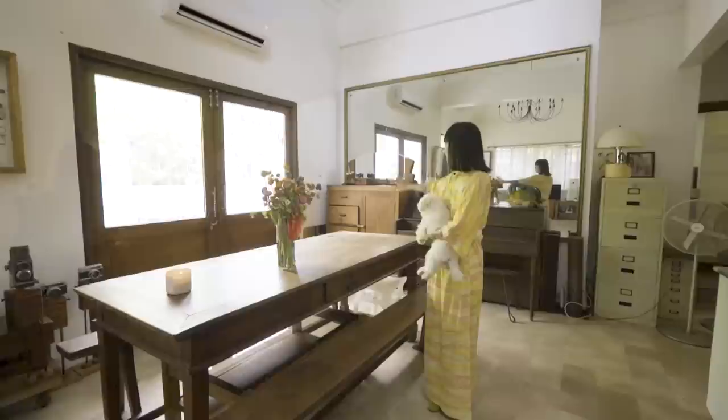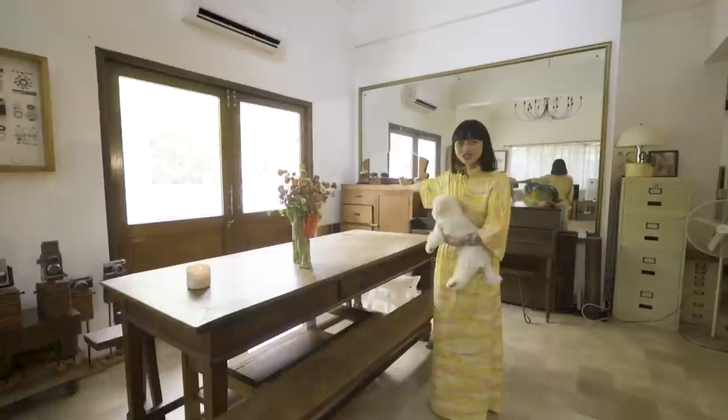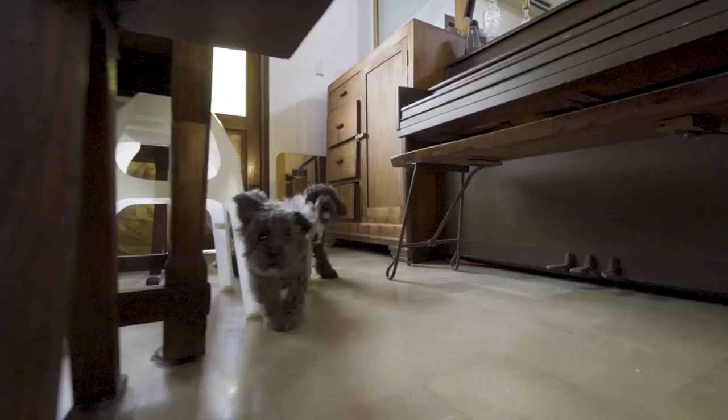Over here we have a drawer situation. I like how it's kind of art deco. This was also salvaged by Kokoi — another pandemic project. And in there we keep all our dog diapers.